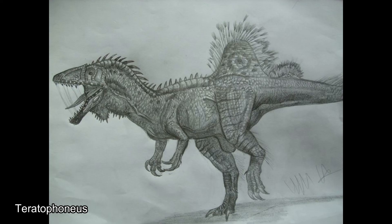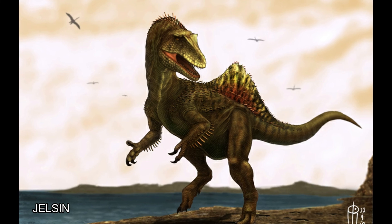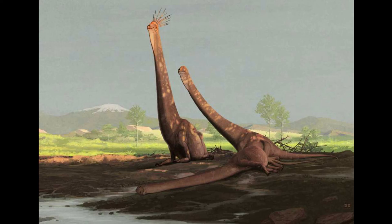Overall, Concavenator was a very intriguing and distinctive dinosaur, and helps us to continue to piece together the puzzle of prehistory. If you liked this video, consider checking out my other videos, and subscribe for more information on prehistoric life, and like this video if you think I did a good job. Until next time, I'm Luke, and thanks for watching Paleontology Plus.